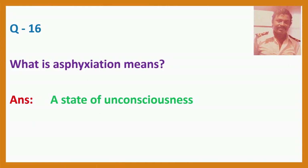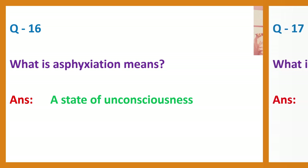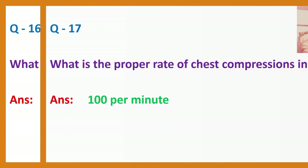Question 16. What does asphyxiation mean? Answer: A state of unconsciousness.